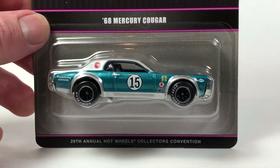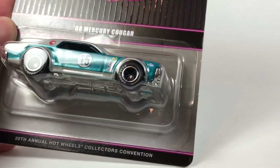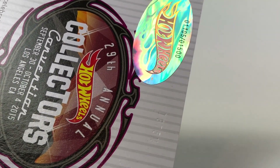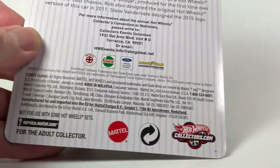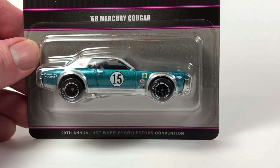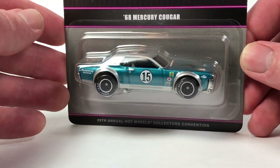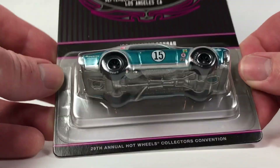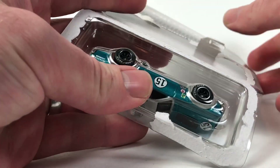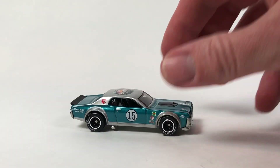Let's start by opening up this '68 Mercury Cougar — Hot Wheels Collectors Convention, September 30th through October 4th, 2015, Los Angeles, California. This was, I believe, either the finale car or the dinner car. Either way it was quite limited — only 1,500 pieces. I love this casting, I'm a huge fan of it. This is basically the last one I needed to be caught up now until the most recent Super Treasure Hunt that I still need to find.